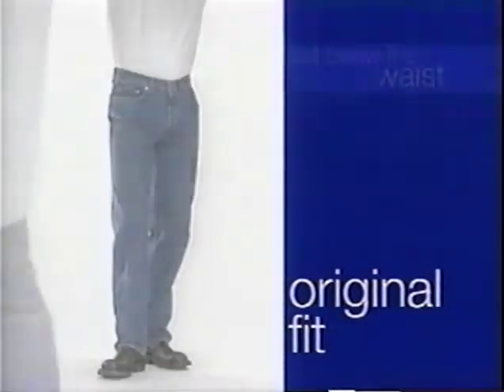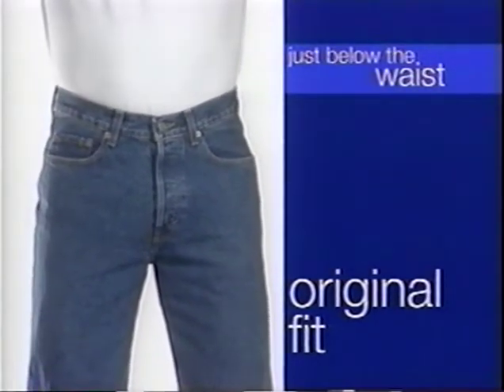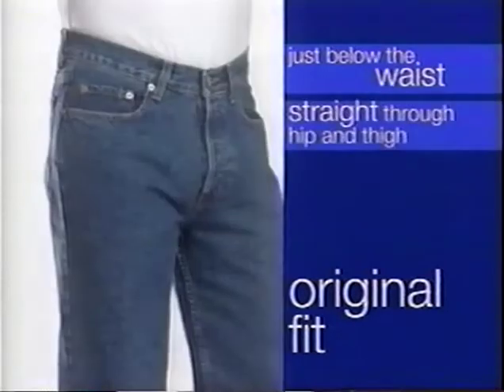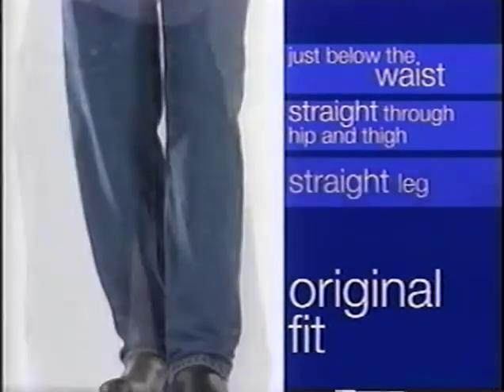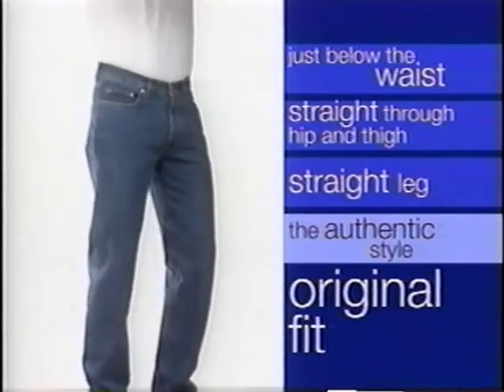Original fit. Original fit sits just below the waist with a slight dip at the front of the waist and is straight through the hip and thigh. The leg is straight to the leg opening. Original fit is our most authentic Gap jeans style.